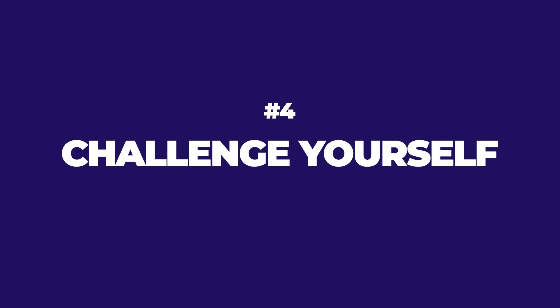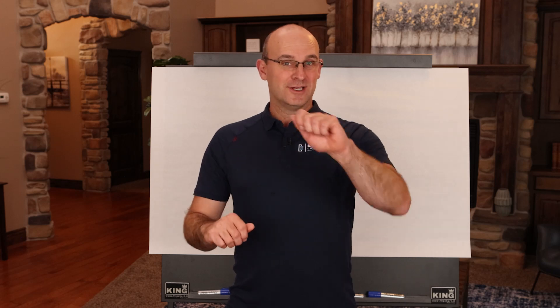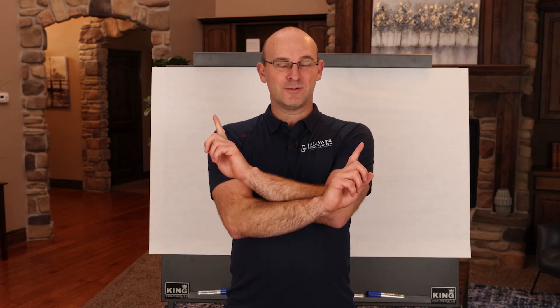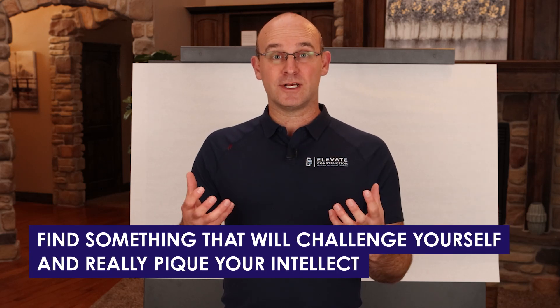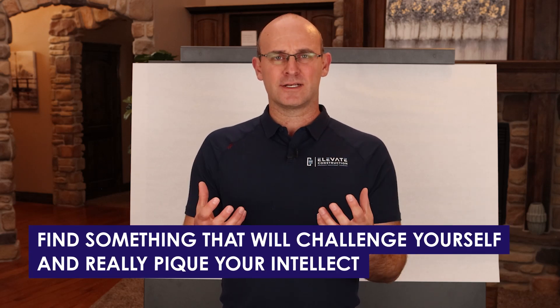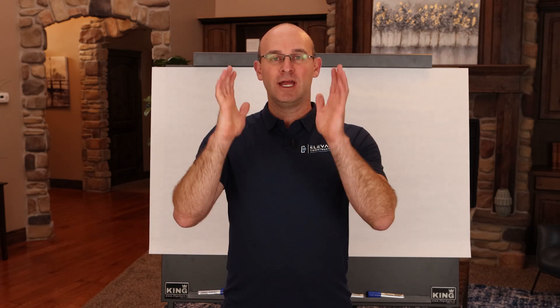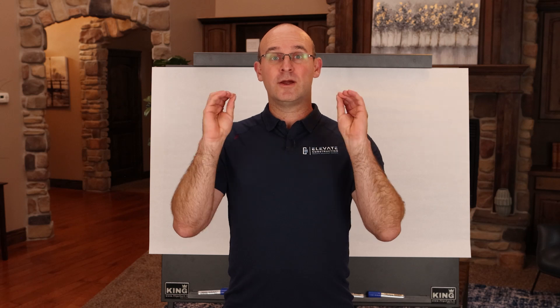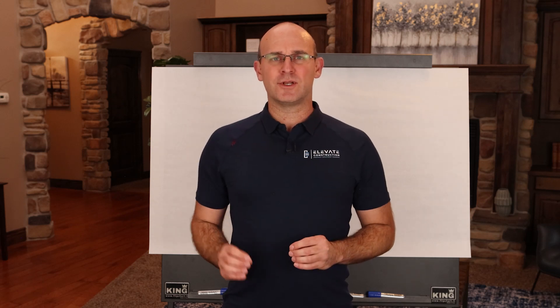Number four: start doing things that challenge yourself. I once heard an expert say if you typically brush your teeth with your right hand, start brushing your teeth with your left hand — switch up those routines a little bit. Every day, find something that will challenge yourself and really pique your intellect so that you don't stay in those same routines. Basically break your cycle and make sure that you're aware, connected, balanced, and challenging yourself to do something new every morning.